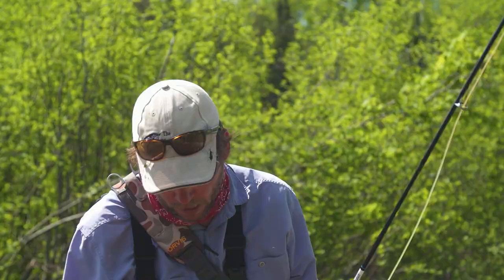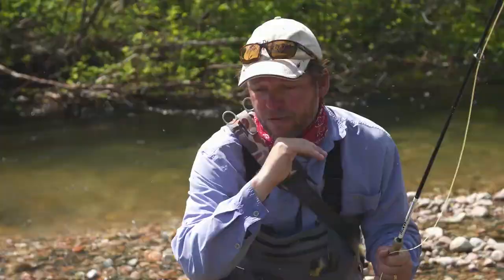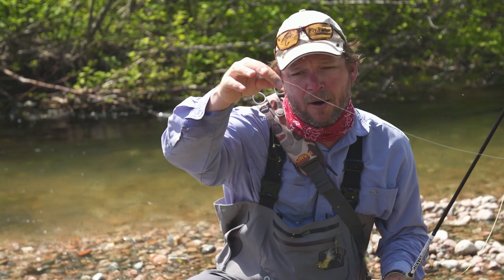One of the first things you do when you come to a stream fishing for trout — whether they be brown trout or brook trout — is to check and see what's living under the rocks, see what bugs might be here. I'm concerned about this river because it's super clear, there's no algae, there's very little grass, and when you flip over rocks you get the odd caddis casing and that's it.